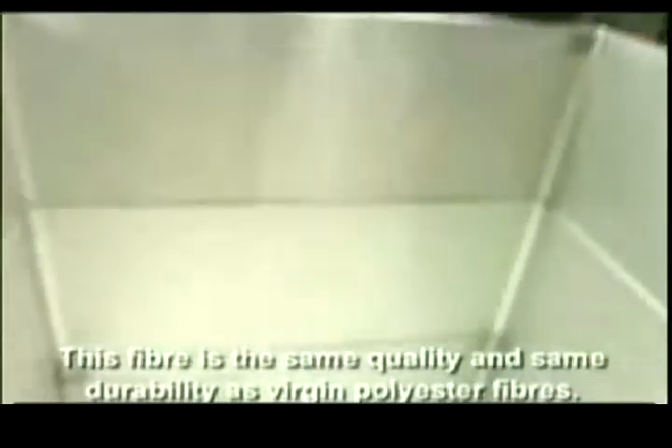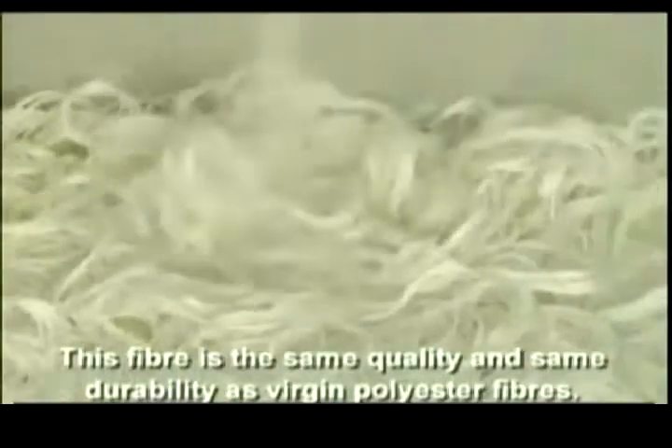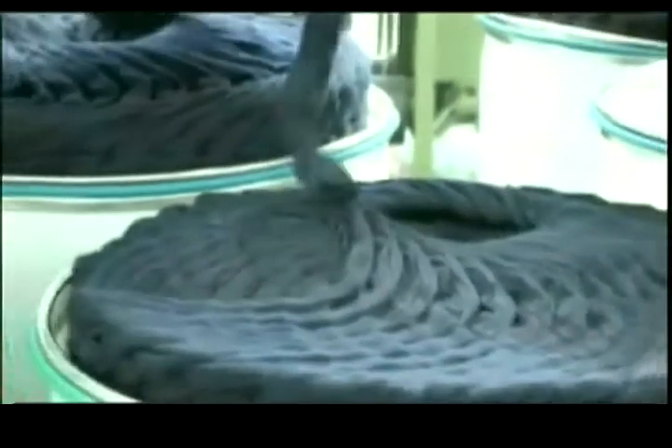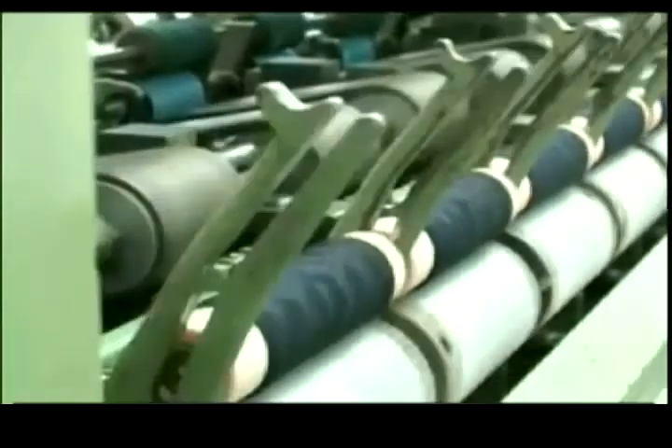This fiber is the same quality and the same durability as Persian polyester fibers. Every day thousands of kilos of the fiber are processed to produce yarns blended with wool. Looking this good, thanks to plastic bottles, is really improving your environment in more ways than one.